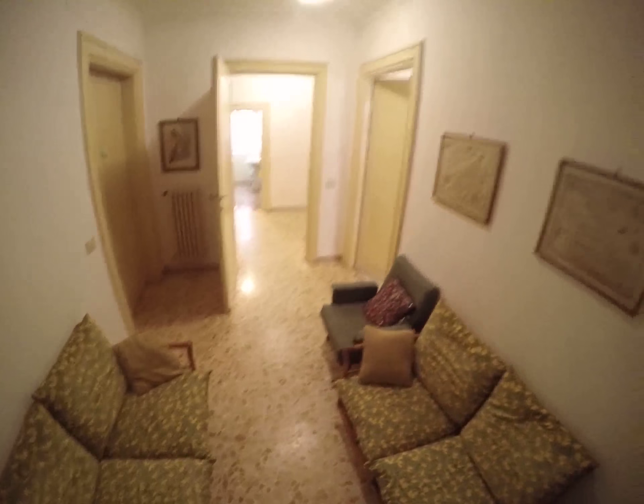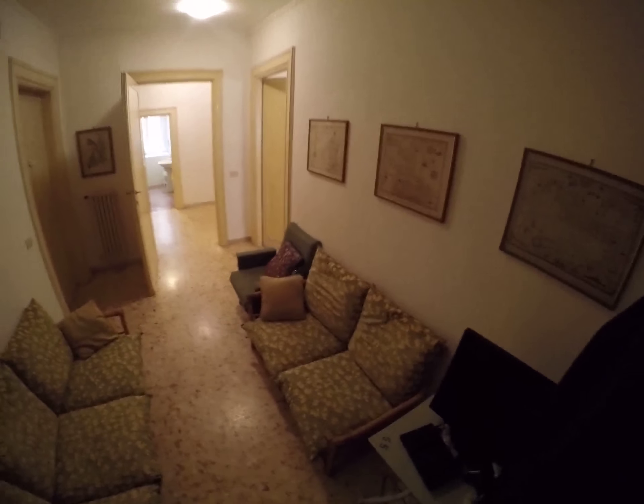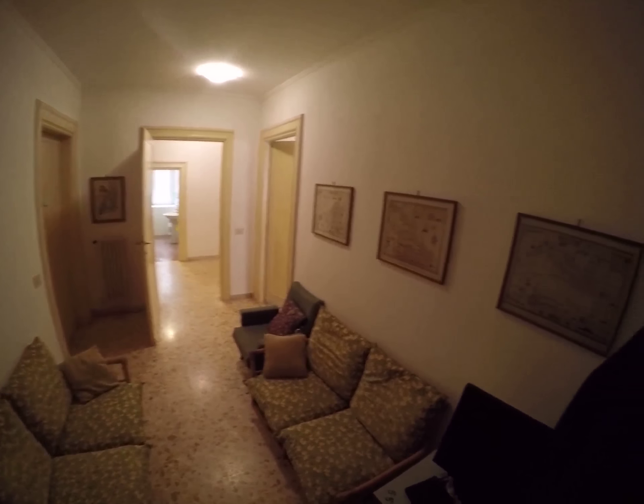Hi, this is Sid from sparahome.com. We are in Via Le Liegi numero 1 in Parioli, and I'm reviewing this flat with three bedrooms but only one available. We are on the basement.